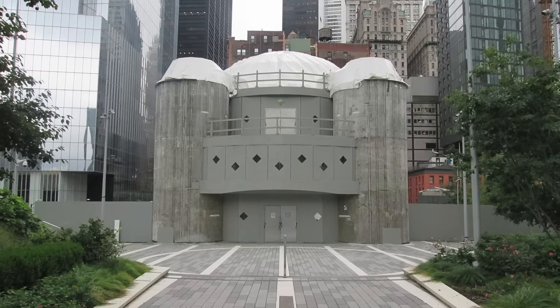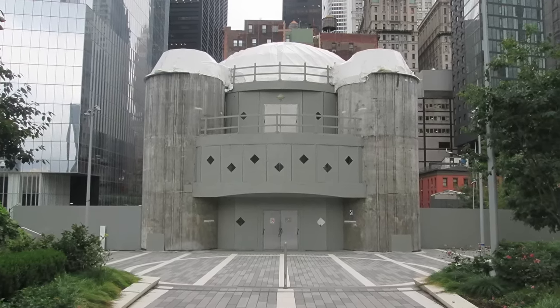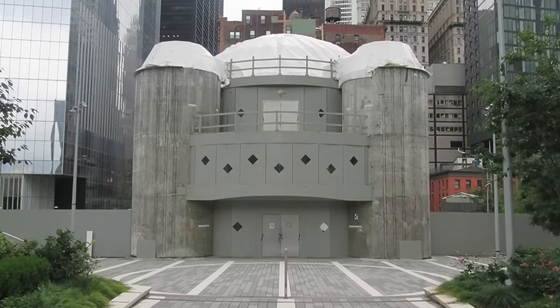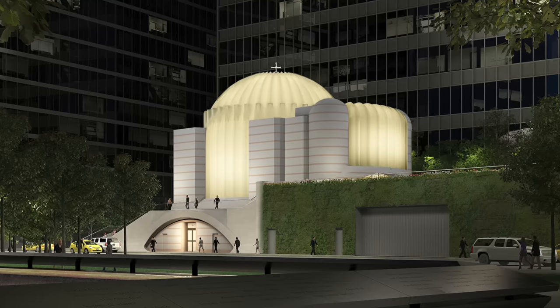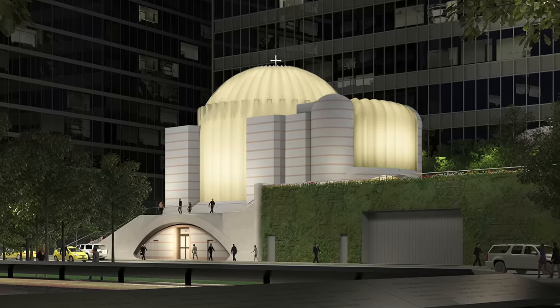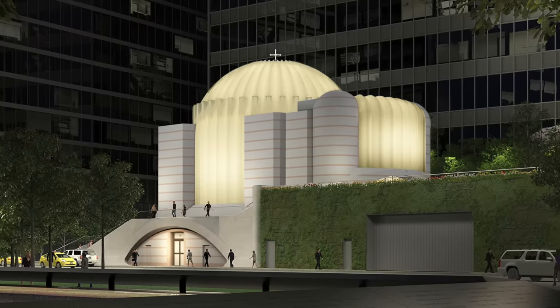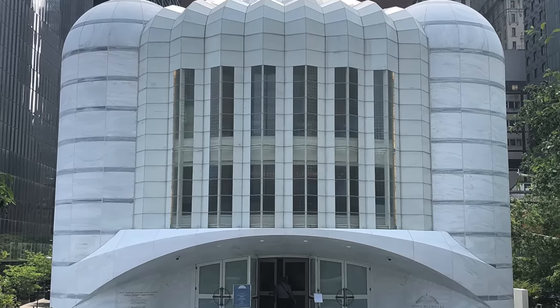Following the church's collapse, donations of almost $2 million were received as well as additional pledges of construction materials and appointments for the complete rebuilding of the church. In 2011, they reached an agreement to rebuild the church, and construction and further fundraising happened from 2014 to 2017. The church finally opened in 2022.